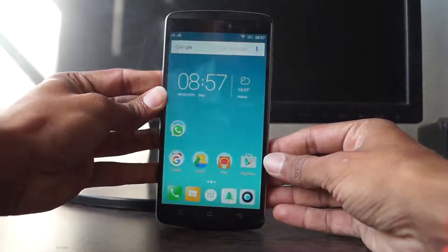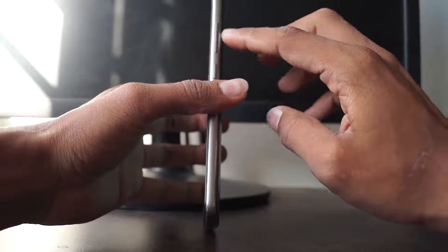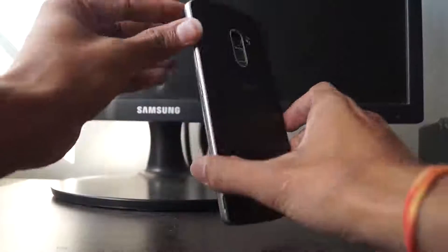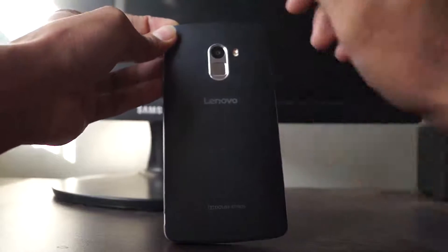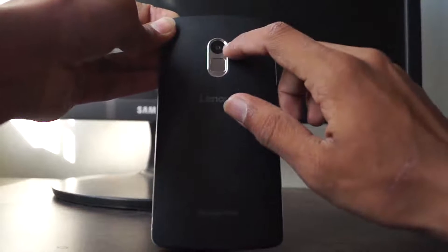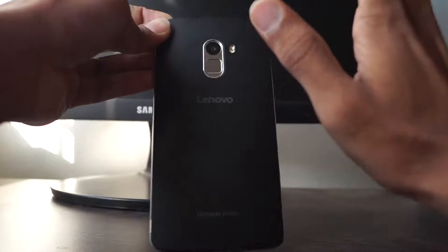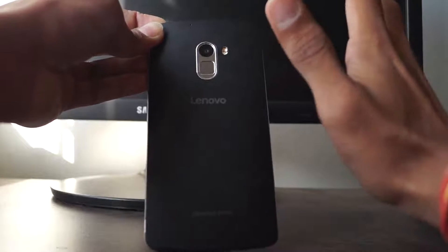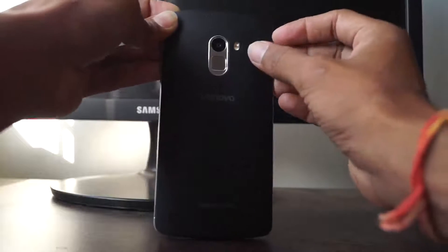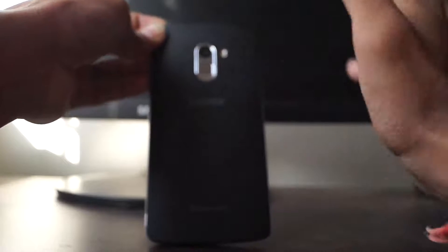On the right side it has the volume rocker and lock button. Coming to the back — here are the special parts. It has a rear camera of 13 megapixels which can record 1080p resolution videos, and it has phase detection and quick focus with dual LED flash, which allows you to take great pictures at night.